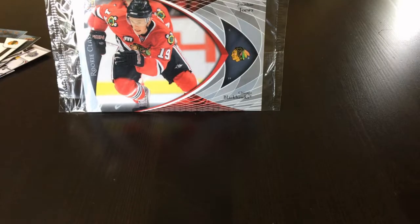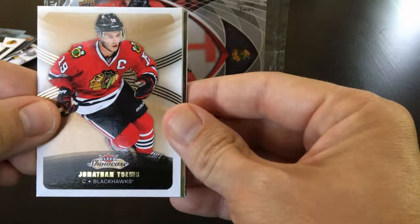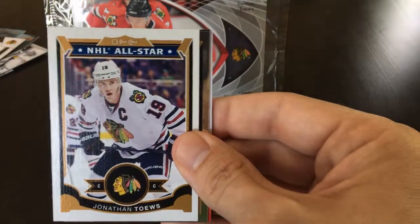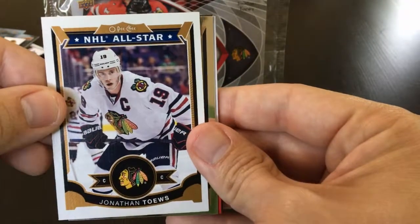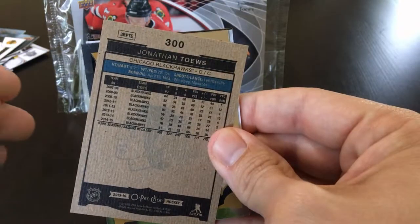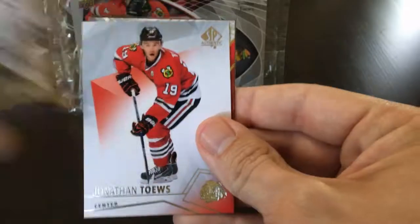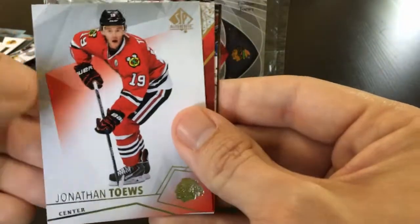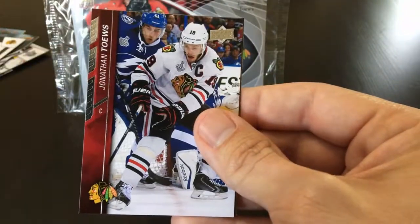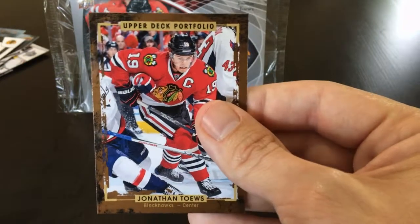On to 15-16. We have Fleer Showcase base, O-Pee-Chee base — or possibly an all-star — an O-Pee-Chee Platinum, SP Authentic, SPX, Upper Deck, and Upper Deck Portfolio base.